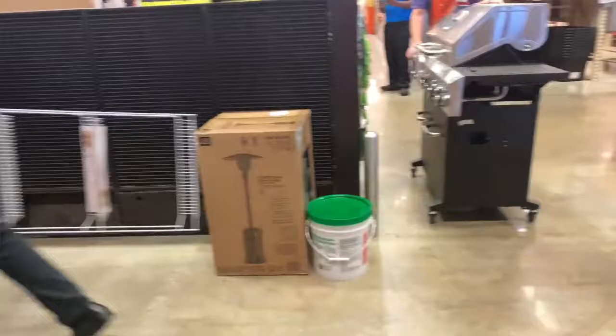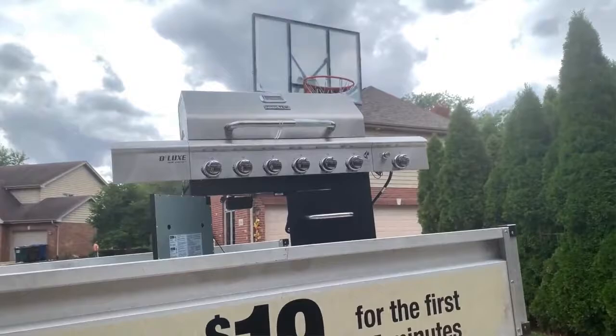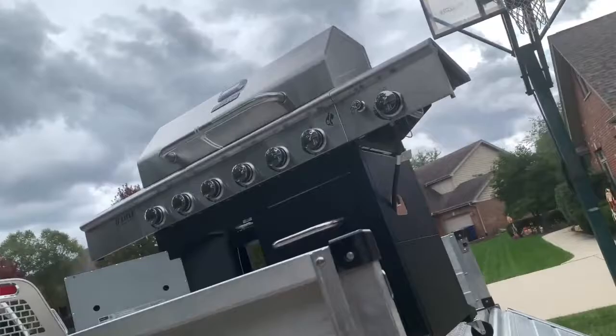We went to Home Depot to order a grill - they were going to assemble it two days later and then we'd pick it up. But turns out they had the display grill we could take home right then and it was on sale too. It had a little scratches but Colin didn't care. So that meant yesterday we had to rent the Home Depot truck and put it in the truck. Colin had to ask a neighbor to help him bring it down because I don't think I could have picked that thing up. People helped put it up at Home Depot, but when we got home we needed someone to take it down.